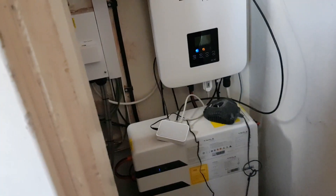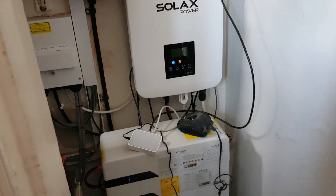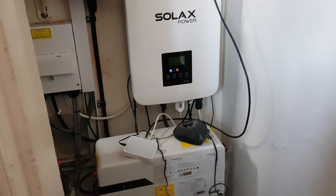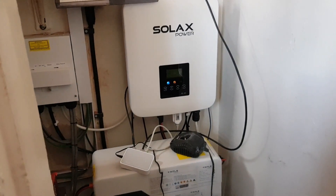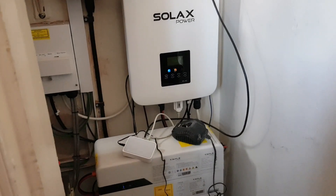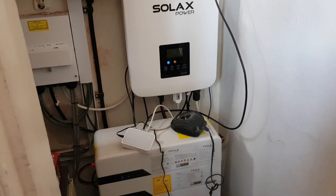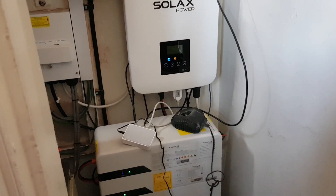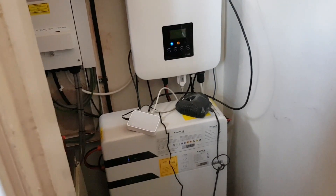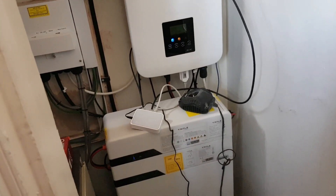So basically we decided to have this fitted at the beginning of this year because we were getting a lot of high electric bills — well, around £60-70 a month on the electric bill. The missus was not happy about that, saying it's usually too much electric. So I said to her we have to go down the solar panel route.